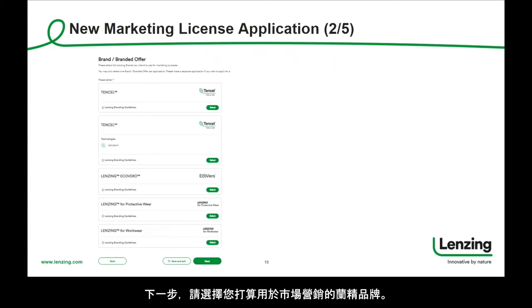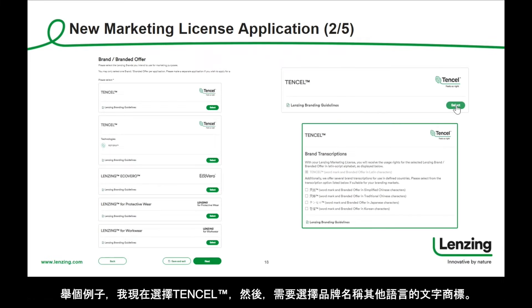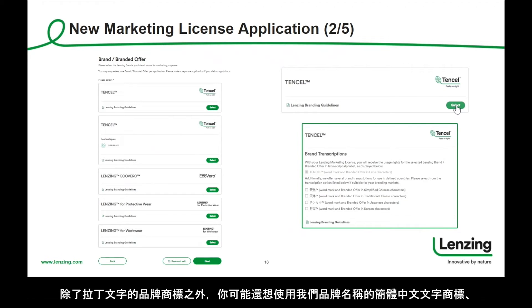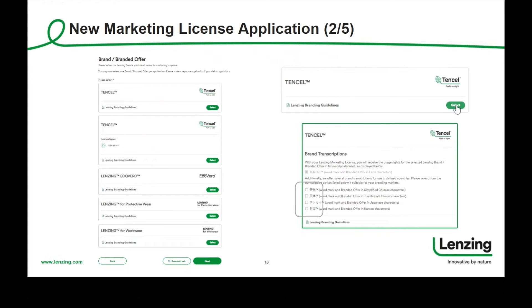As a next step, please select the Lansing brand you intend to use for marketing purposes. You may only select one brand per application. Please make a separate application if you wish to apply for additional brands. As an example, I will now select Tencel. Once done, you will be asked about a brand transcription. In addition to our Latin script wordmark, you may also want to use our brand in simplified Chinese, traditional Chinese, Japanese, or Korean. If so, just tick the relevant box. If you are done, please click on next to continue.